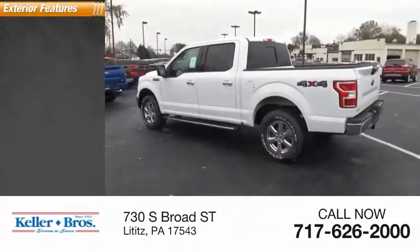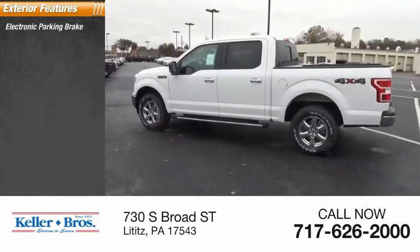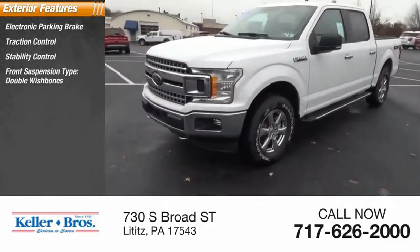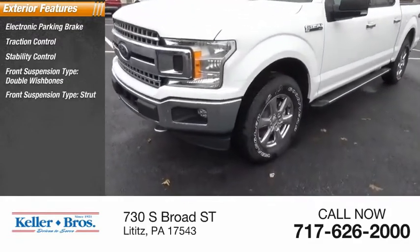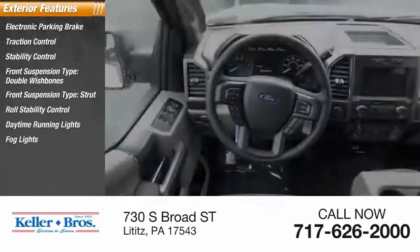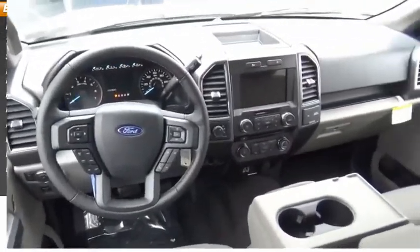Here are some of this vehicle's great options: electronic parking brake, traction control, stability control, front suspension type — double wishbones and strut — roll stability control, daytime running lights, fog lights, power brakes, braking assist.